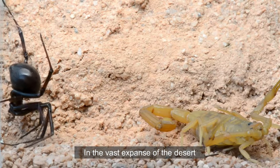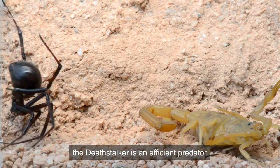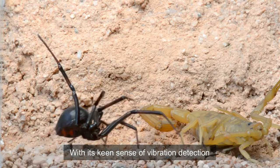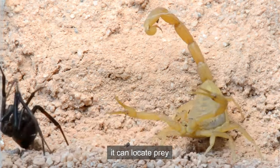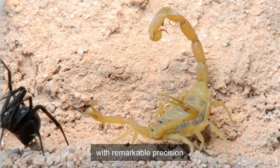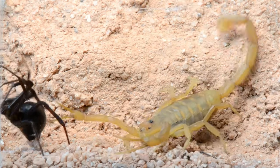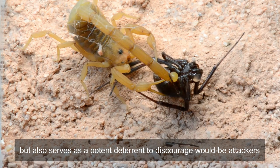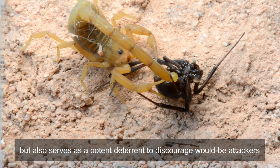In the vast expanse of the desert, the Deathstalker is an efficient predator. With its keen sense of vibration detection, it can locate prey such as insects and small arachnids with remarkable precision. Its venom not only subdues its prey but also serves as a potent deterrent to discourage would-be attackers.